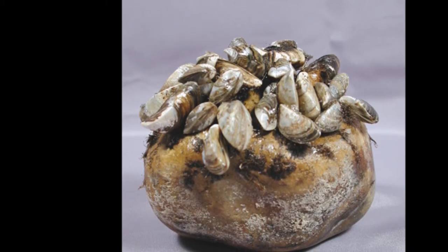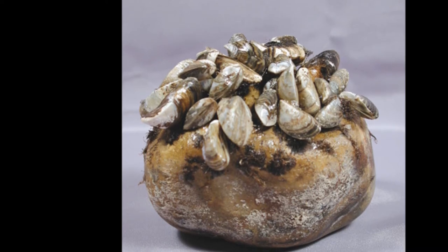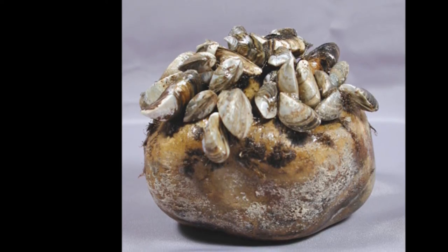The name zebra mussels comes from the dark striped pattern on the outside of their D-shaped shells. They range in color from light tan or beige with vivid dark stripes, to dark brown, which masks the shades of their zebra-like pattern.